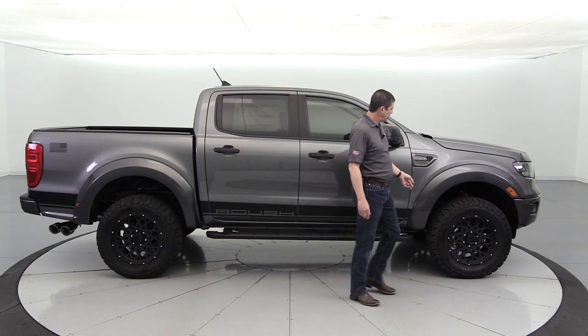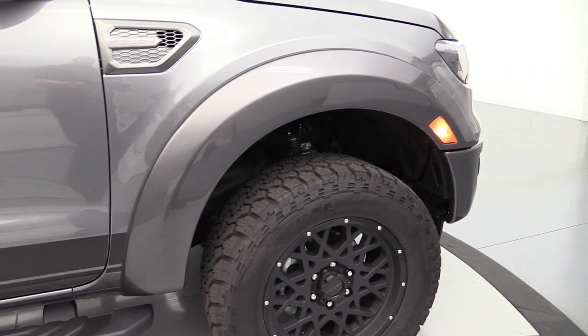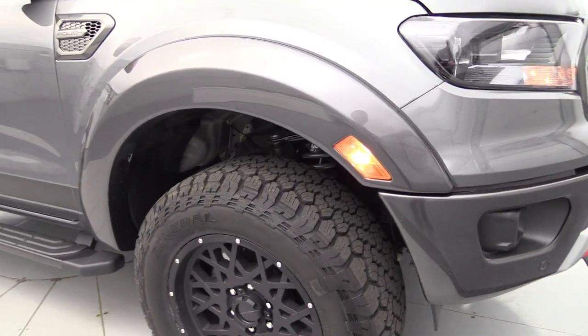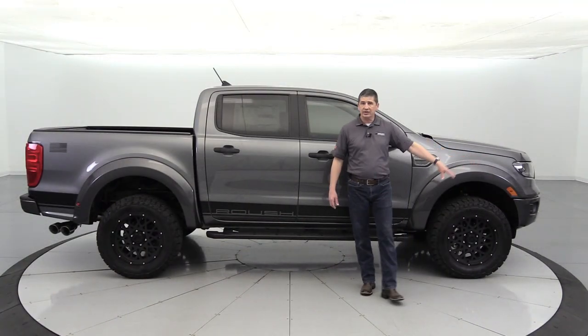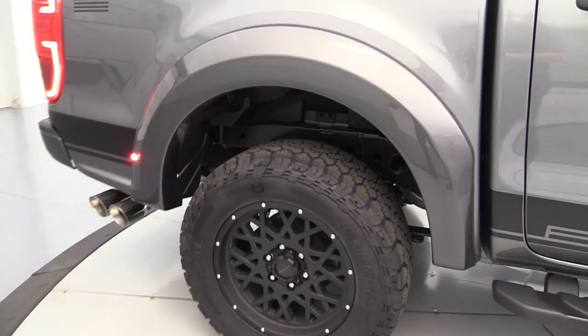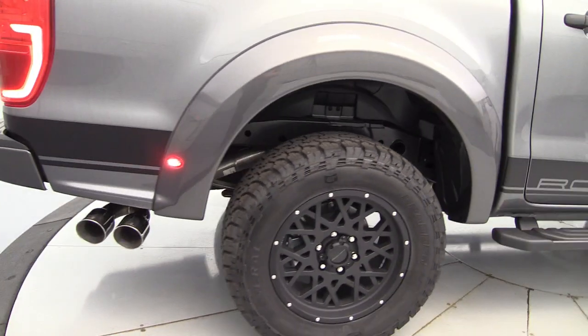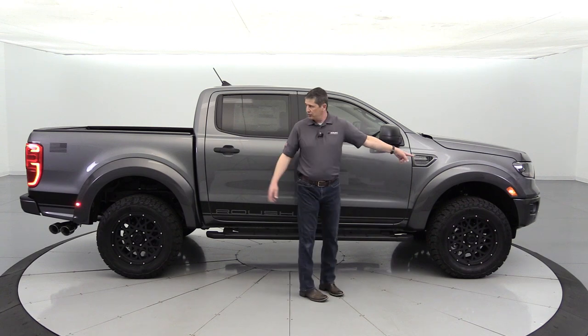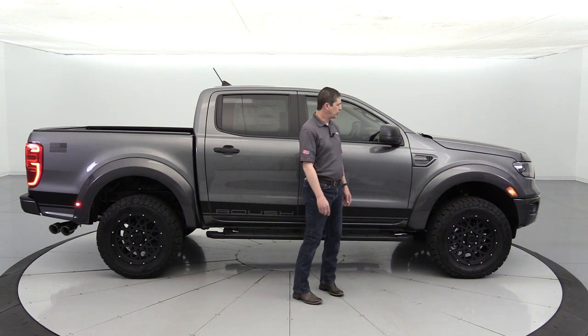You also get the fender flares — magnetic painted, so they match up with the bumpers. The fender flares have integrated lighting: amber on the front and red on the rear. When you have the vehicle on, they light up just like that — it looks really sharp on the vehicle.